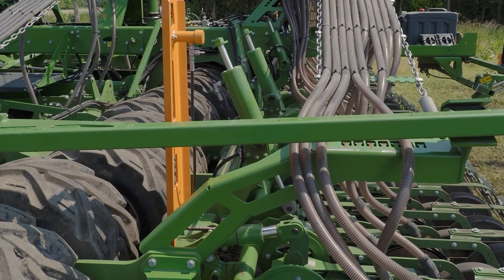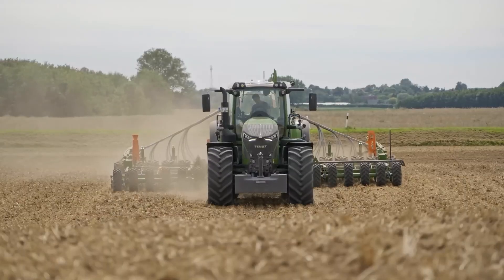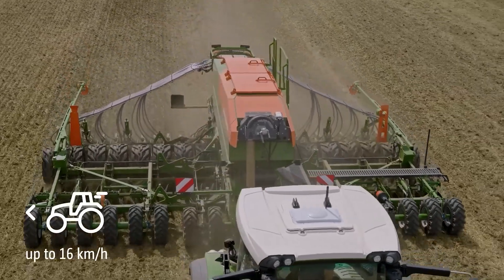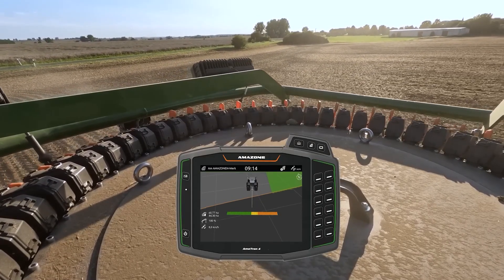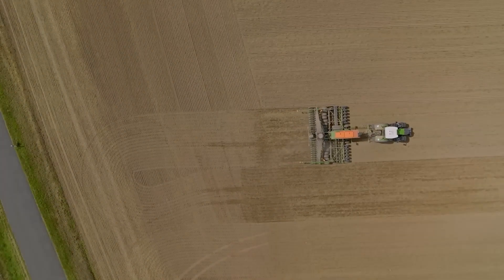Its 5,750-liter dual-chamber hopper allows for high-capacity planting, distributing up to 400 kilograms per hectare at speeds of 15 kilometers per hour. The electromechanical control system adjusts planting depth with up to 100 kilograms of coulter pressure, ensuring uniform seed placement.